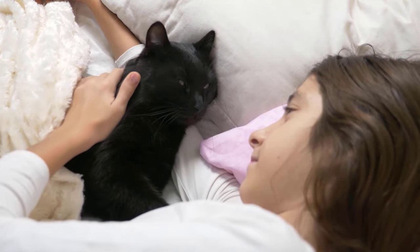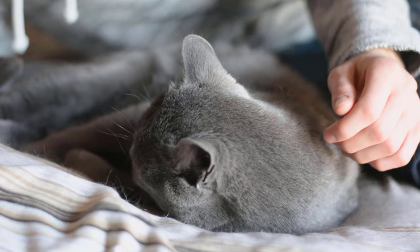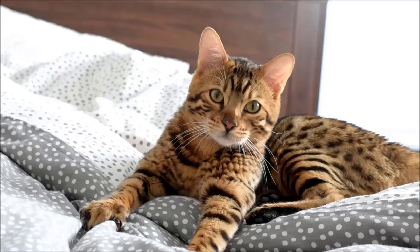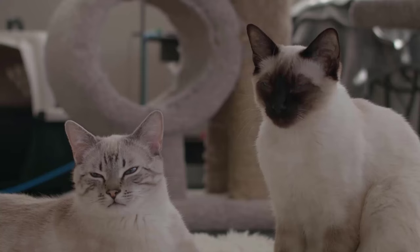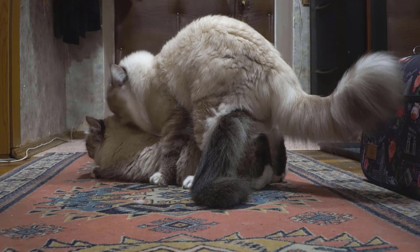Cats are fascinating animals and are considered popular pets all over the world. They are known for their grace, independence, and beauty. However, when it comes to the topic of reproduction, there are some aspects that are not so pleasant, especially for the cat. In this video, I will explain why cats experience pain when mating.